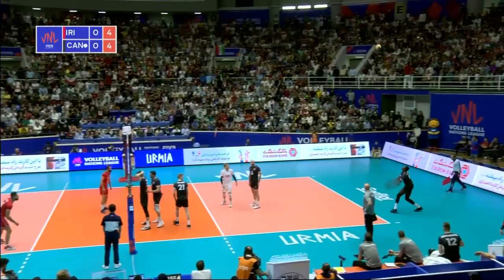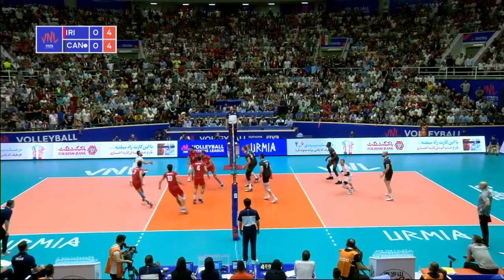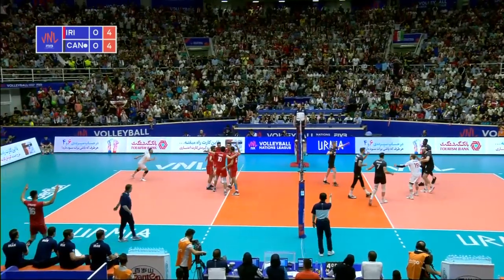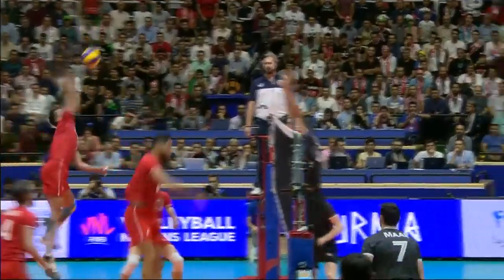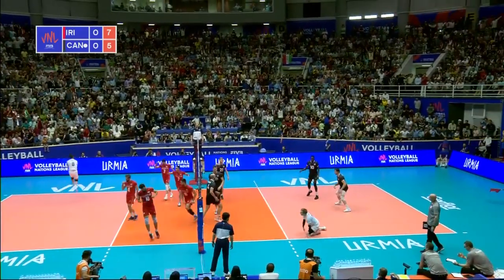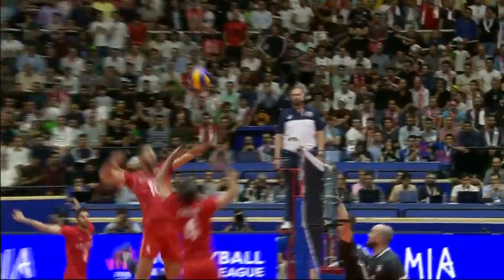So far over the first couple of weeks of competition. Oh, what a big backcourt hit that was off the legs of Vernon. Set right on top of the net by Marouf — really good one.